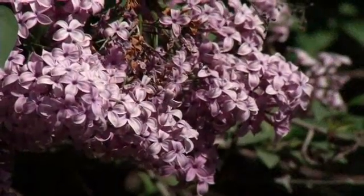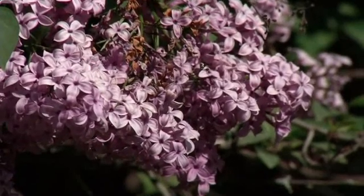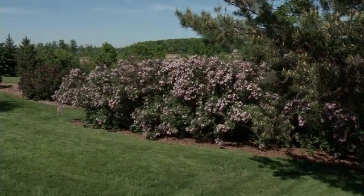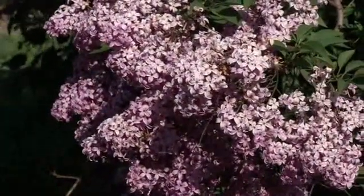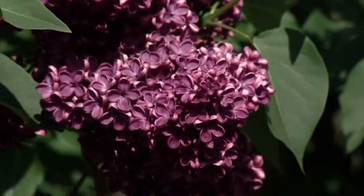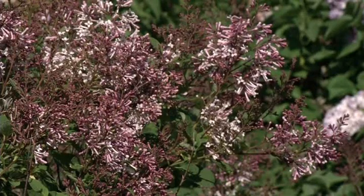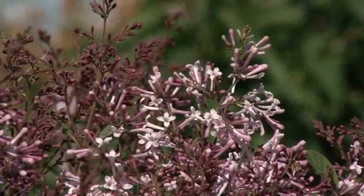Lilacs weren't native in France, but some of the French nobles and French kings brought lilacs from other parts of the world and did some hybridizing in their gardens. From there the group of French hybrid lilacs were spread widely throughout Europe and into the United States. Most of them are based on the common lilac as one of the parents, but to get other colors and plant forms they were bred with other species like the Hungarian lilac or Korean lilac.